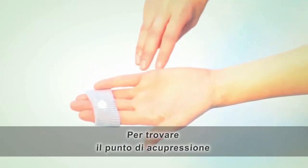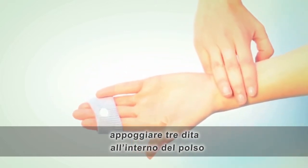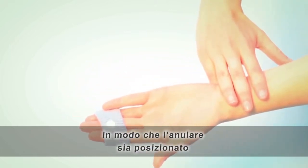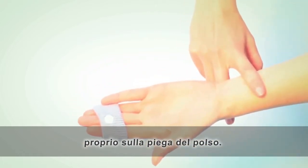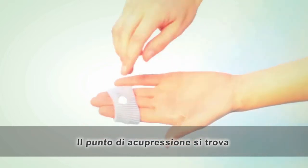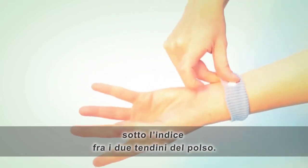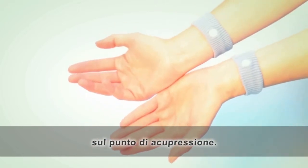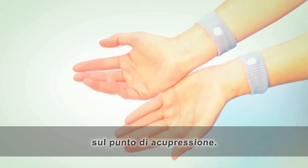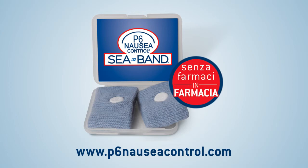To find the acupressure point, place your middle three fingers on the inside of your wrist with the edge of the third finger just below the first wrist crease. The acupressure point is located underneath your first finger in between the two wrist tendons. Position the plastic stud facing inward over the acupressure point.